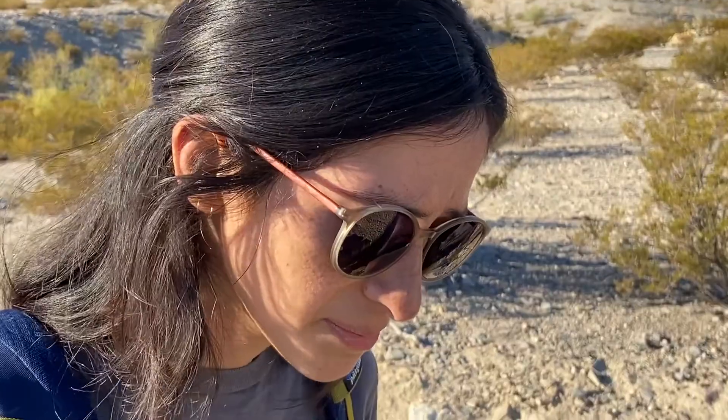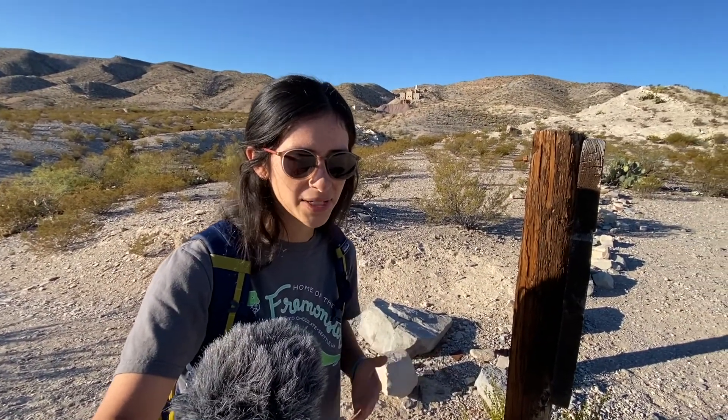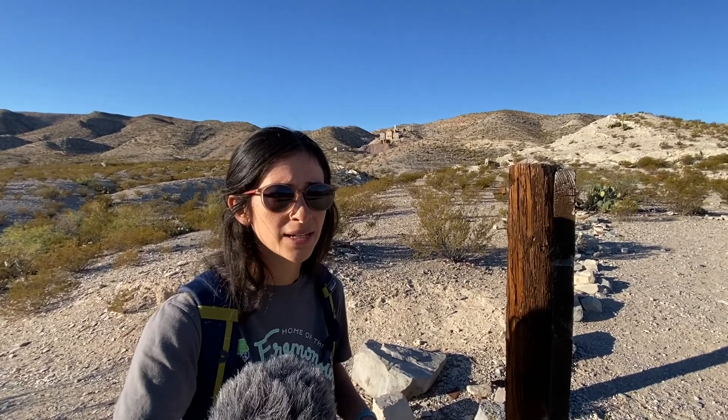This is the Mariscal Mine. It is a mercury mine that operated from around 1917 through the 1940s. As we go up, I'm going to talk about the history of the place.